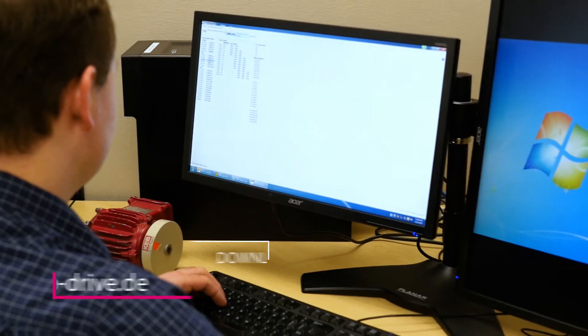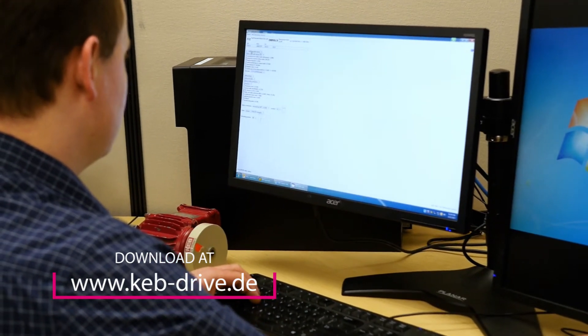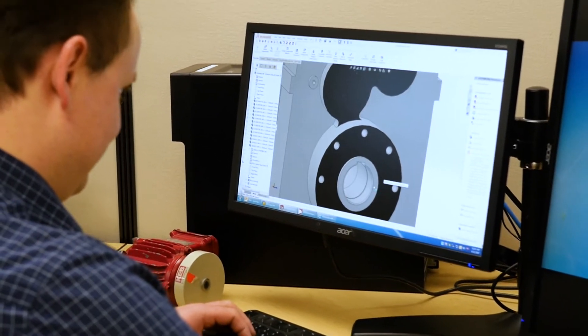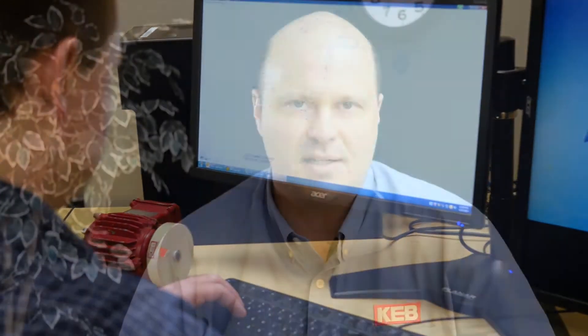On another level of quality, we have a very easy to use dashboard interface called KEB Drive. That interface allows the user to select multiple configurations of gear motors. This user tool allows them to generate 3D drawings, 2D drawings, and allows them to get all the structured text that they need to complete a gear motor configuration.